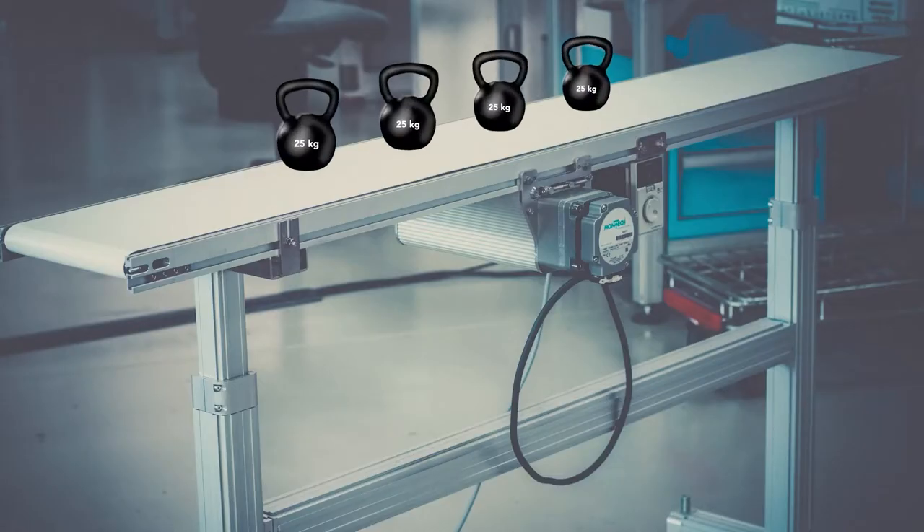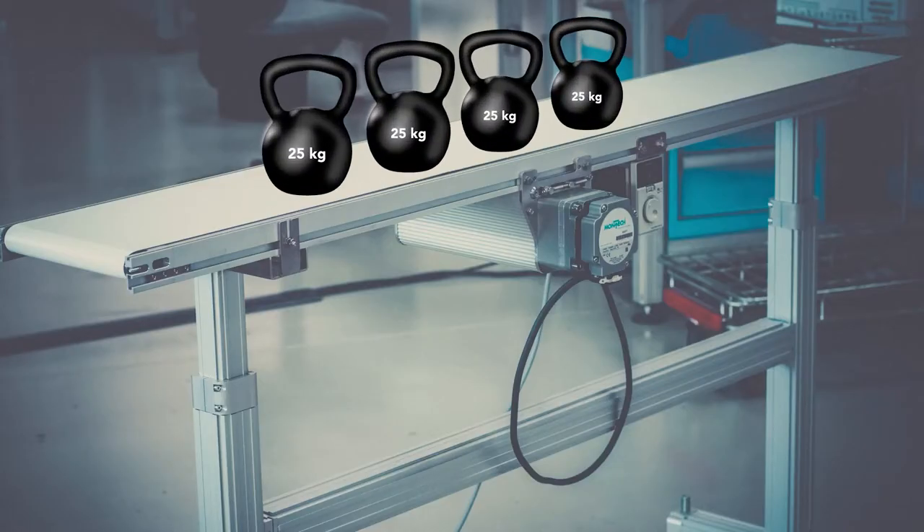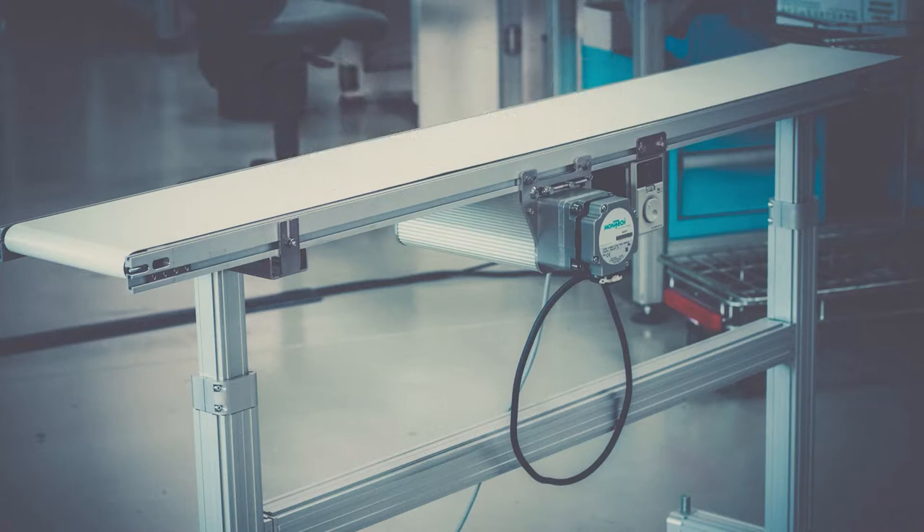Despite its small size, the TB30 conveyor can transport up to 100 kilograms in an energy efficient and low maintenance mode.